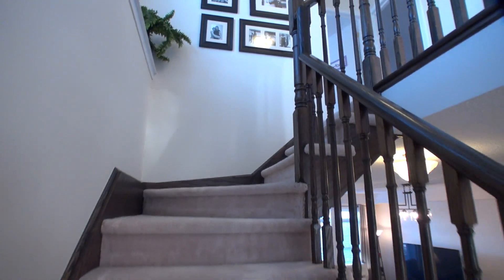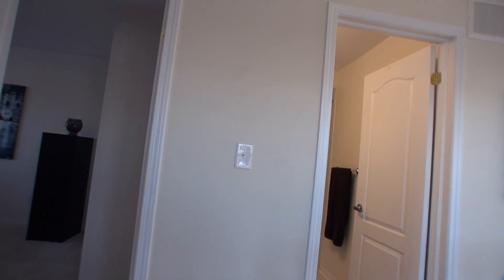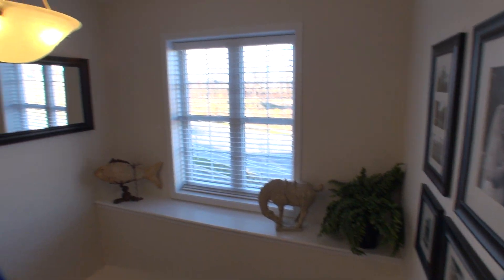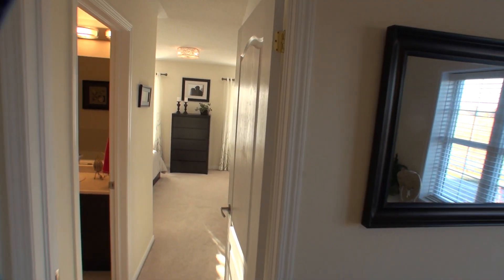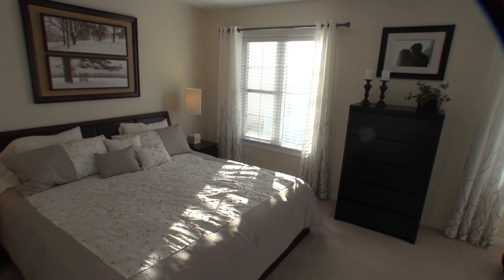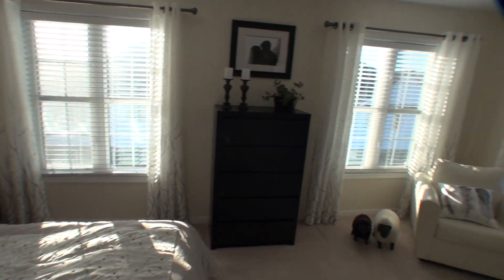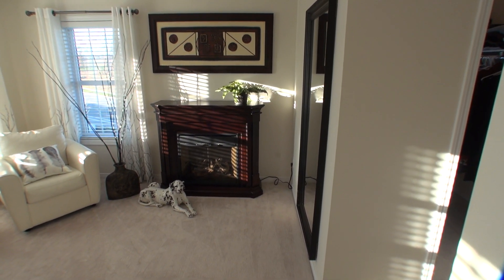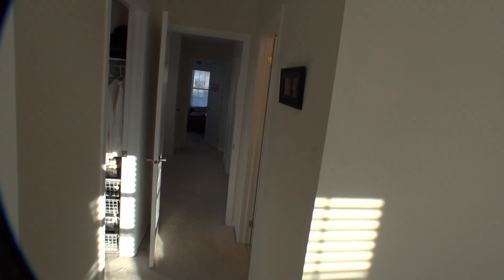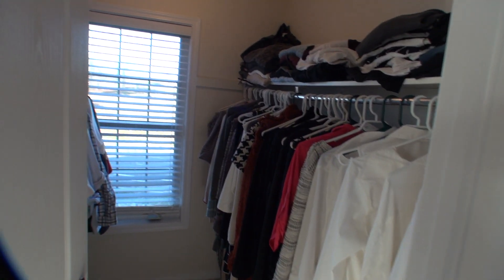Let's take a trip upstairs. Very bright because on the outside wall we have huge windows. As we go back into the master bedroom, sun streaming through — beautiful space to relax, electric fireplace, and windows everywhere. We have a walk-in closet with a nice large window.